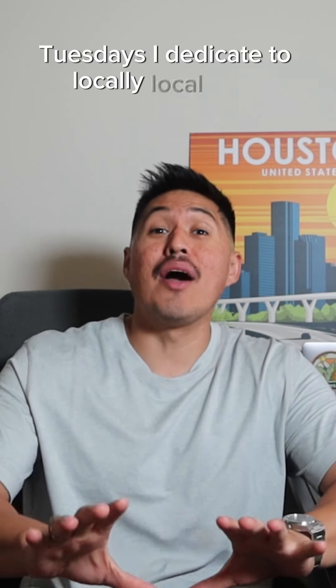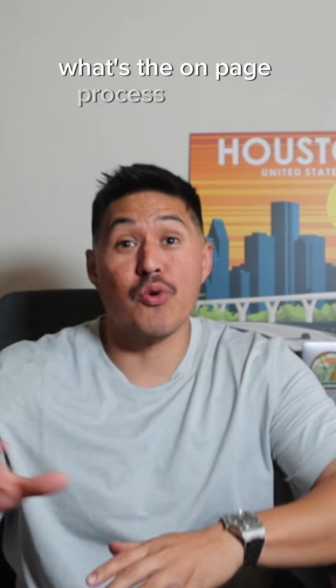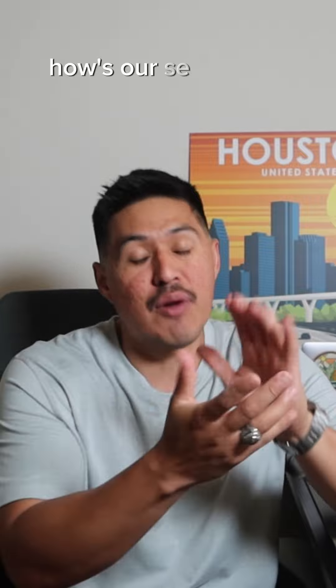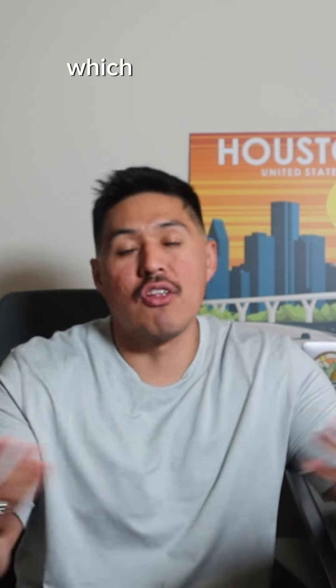Tuesdays, I dedicate to local SEO checks. I'll look at Google Search Console, I'll look at the websites — what's the on-page process we're in, how many location pages have we created, are we ranking for anything, how's our SEO ranking looking in a keyword tracking tool. And then Thursdays and Fridays I kind of leave open to whatever's needed, which all the time something is needed.